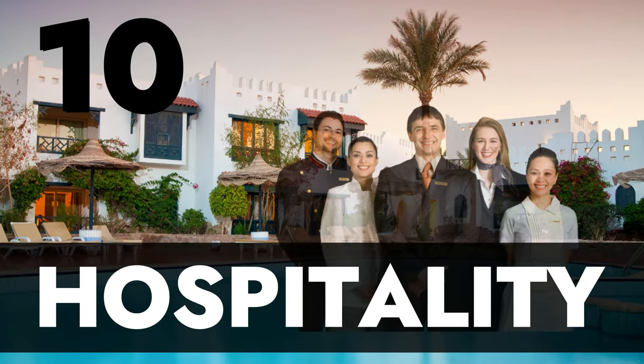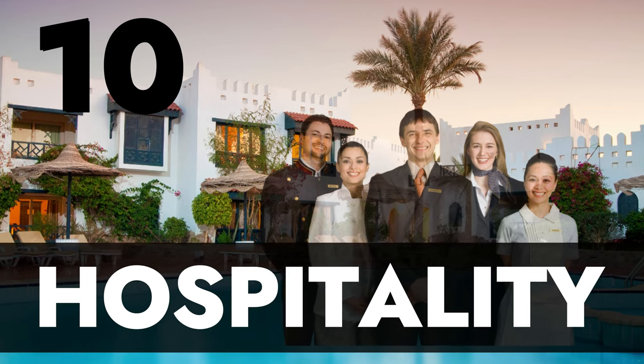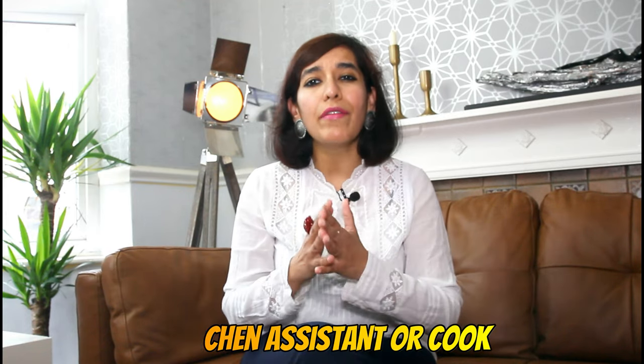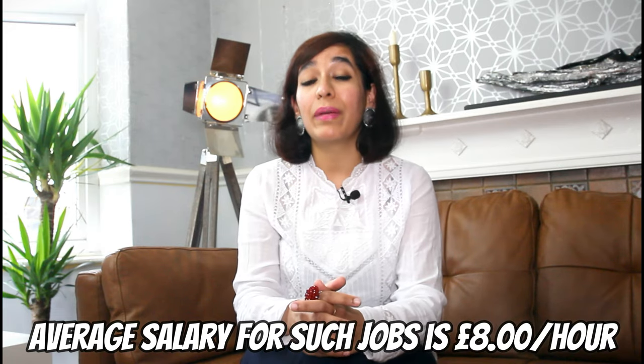Number 10 on my list is hospitality industry jobs, like bartender, catering staff, waiter or waitress, kitchen assistant, or cook. The average salary for such jobs is minimum £8.00 per hour in the UK. You don't need to have a huge amount of experience, as you'll be given training when you join. There are plenty of jobs available in this field, as restaurants, bars, and fast food joints are running full time.